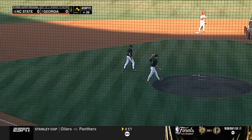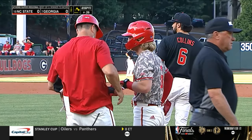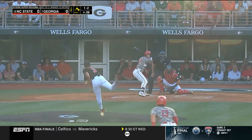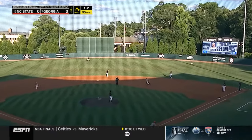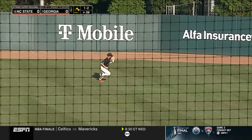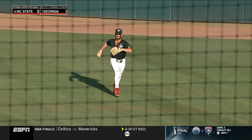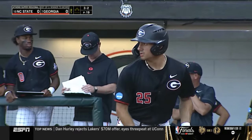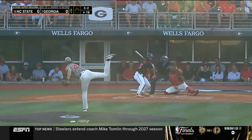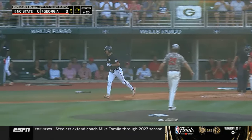NC State gets a two-out hit from Matt Hebner. High but shallow to center field for Dylan Carter, and he hauls it in. NC State strands a pair. Just a change-up — that's all I got. Georgia's got its first base runner.